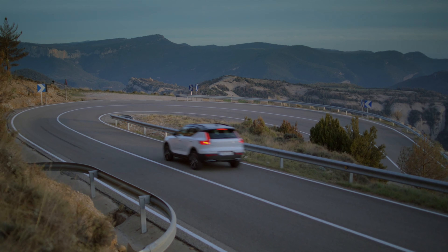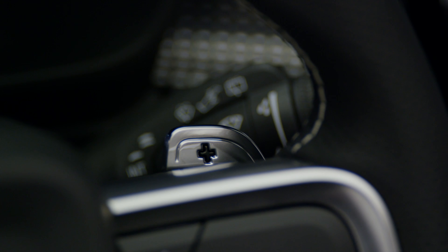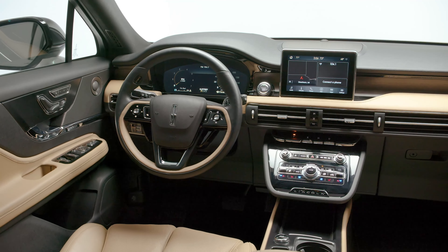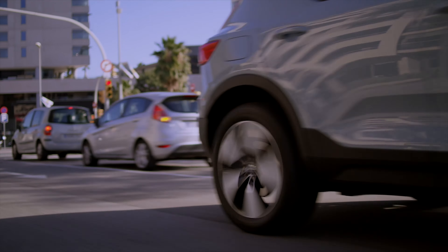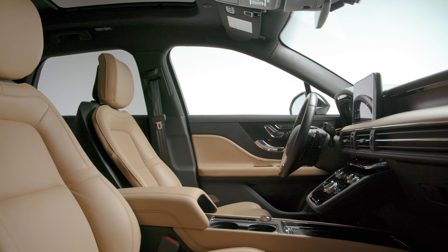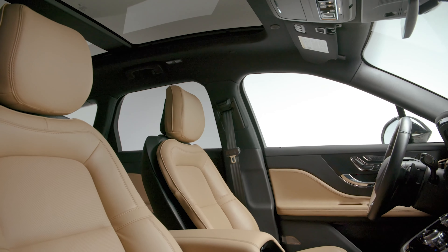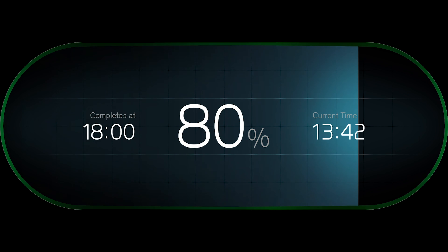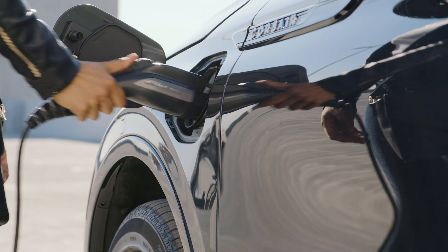The base price of a Lincoln Corsair is $35,945. You need to jump to at least the Reserve 1 trim to get the 2.3 turbo, and that brings you to right around $50,000. You can climb higher still with the Reserve 2 model, which costs $55,120 — and that's, quite frankly, insane. On the flip side, the Volvo XC40 starts at $35,345 and runs up to $42,450 for the top-spec Inscription. Our money says to opt for the T5 R-Design, which starts at $41,950.